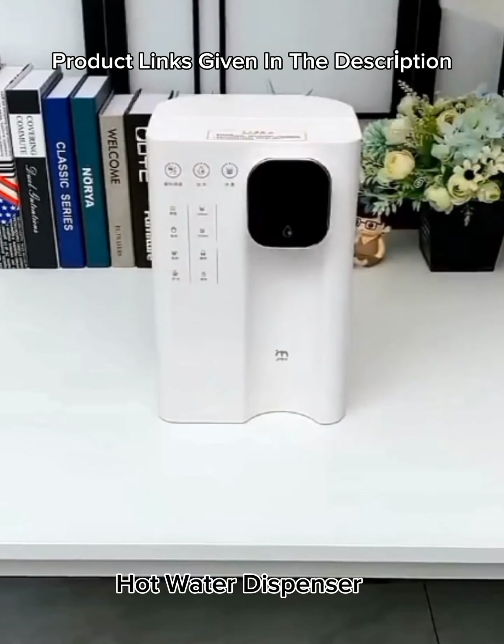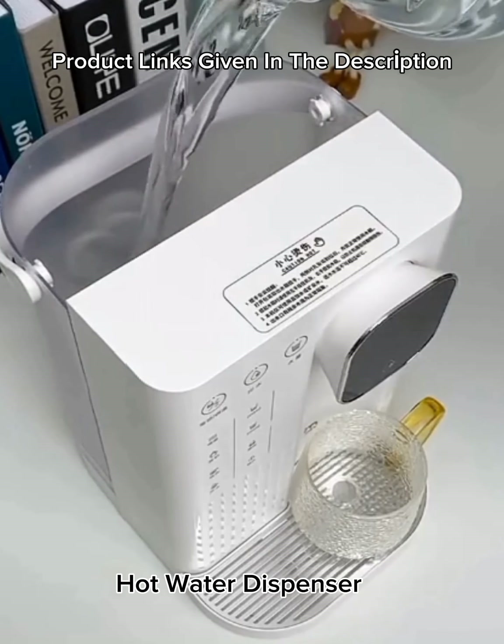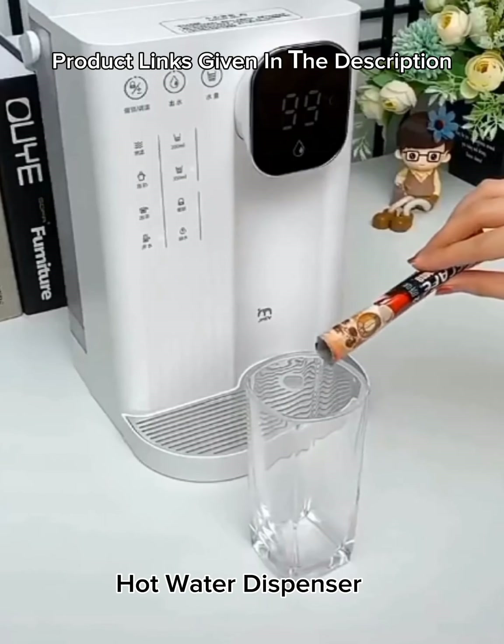Number 15: Instant hot water dispenser — hot water machine for tea and coffee, 2.8L water tank, four-step temperature control, with safety child lock and overheat protection.